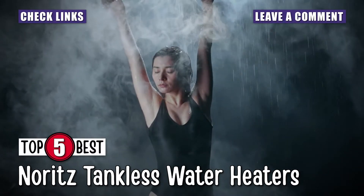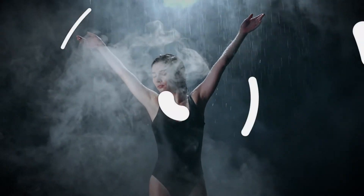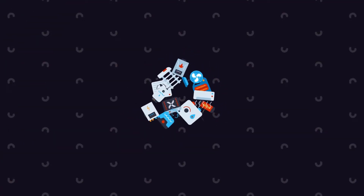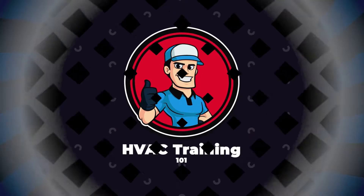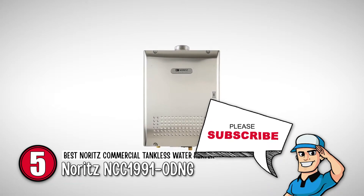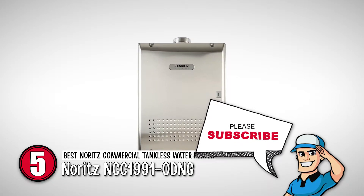So, without further ado, let's get started. First, we have the best Noritz commercial tankless water heater, the Noritz NCC1991 ODNG.